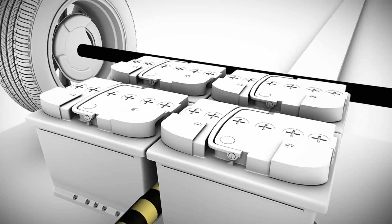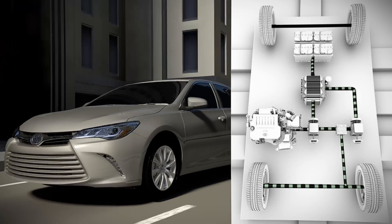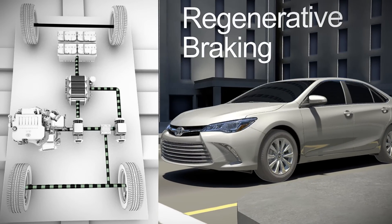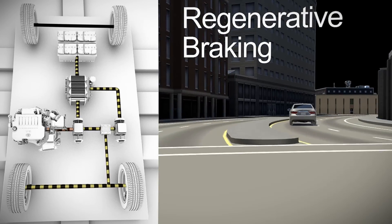One of the beauties of Hybrid Synergy Drive is that it can take momentum from the moving vehicle and turn it into electricity when it's coasting or braking. It does this through a process called regenerative braking. Electricity generated this way helps to recharge the hybrid batteries when the vehicle is coasting, slowing, or stopping.